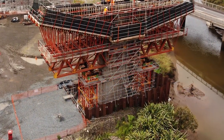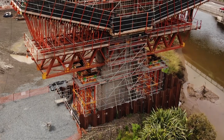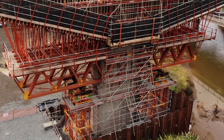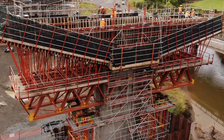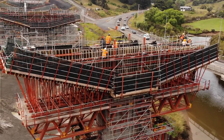Bottom to top, you're looking at some PERI Alpha kit heavy-duty shoring towers at the bottom, and on top of that is a truss which is out of RCS climbing rails. Further on top of the truss you see the RCS platforms, and then finally you see the wedge-looking piece, which are SLS heavy-duty spindles, and on top of that entire system sits the VARIA formwork.